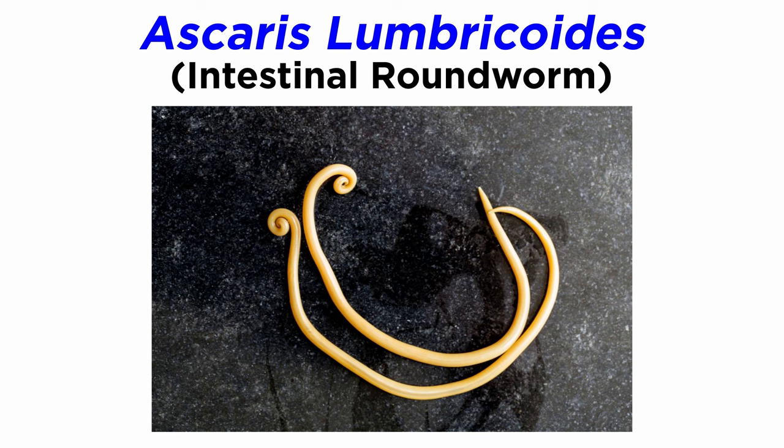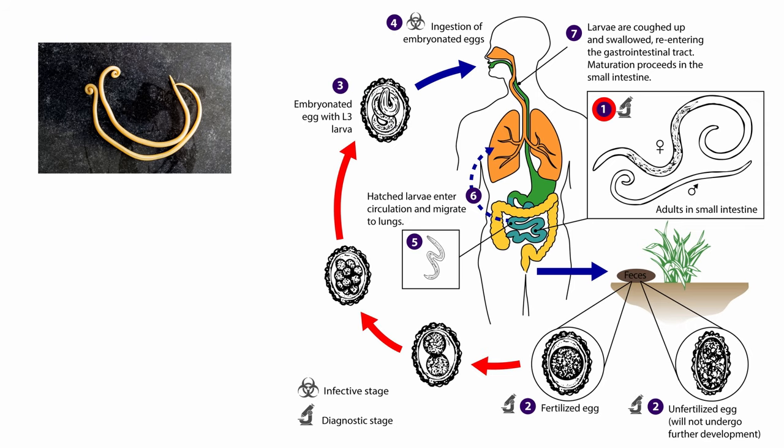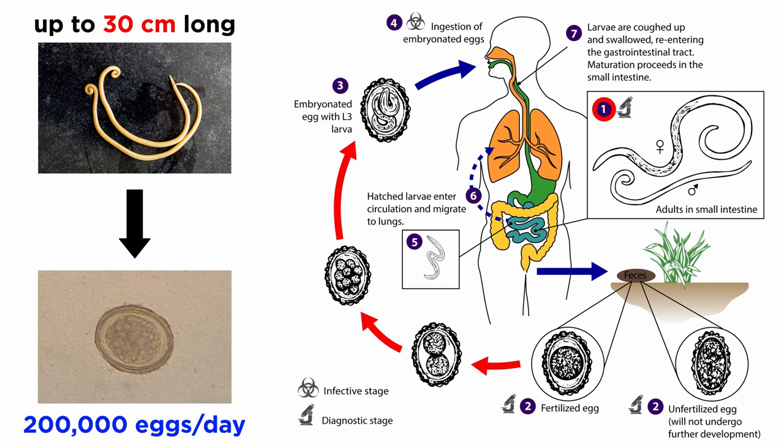The intestinal roundworm, Ascaris lumbricoides, is an extremely common roundworm species that parasitizes humans. Globally, about one billion people are likely to have an intestinal roundworm at any given time, though this is more common in countries without adequate sanitation and sterilization facilities. Intestinal roundworms live in the small intestines of their hosts. Adult females can grow to sizes of 30 centimeters in length and produce 200,000 eggs a day, which leave the host through the feces.